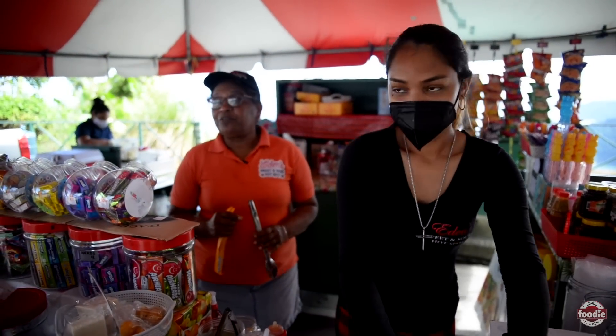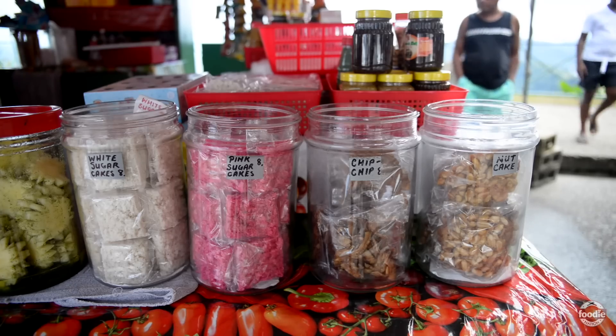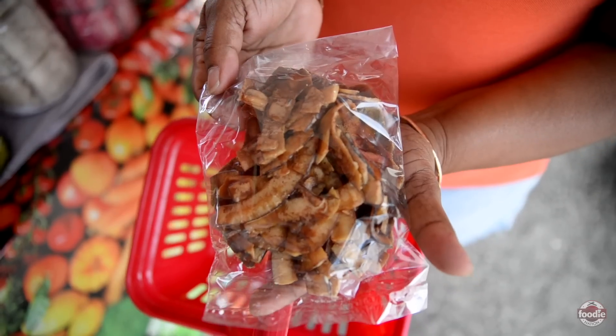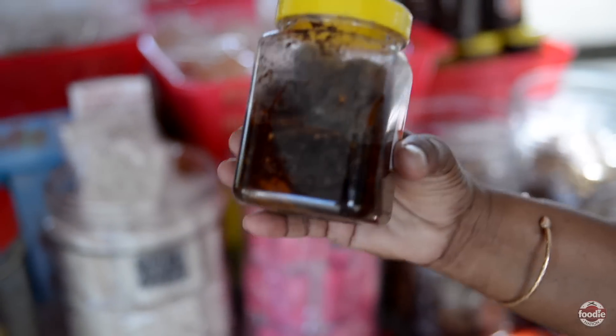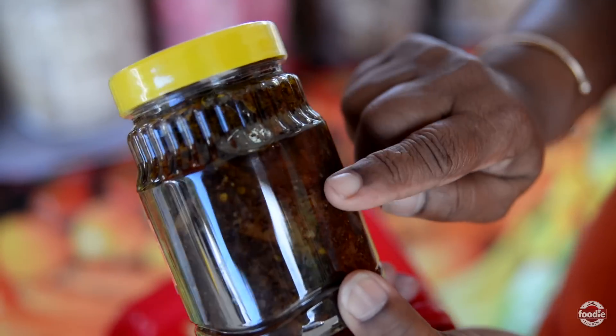So it's very much about customer taste — whatever they request, if we have it, we can do it. We also have a variety of sweet coconut items. If you look at the background, you'll see nut cake, chip chip, and sugar cake. We have them in different colors: pink, white and brown. We also have East Indian sweets — things like kuchula, pepper sauce, and chalta, which is another favorite that people always ask for.